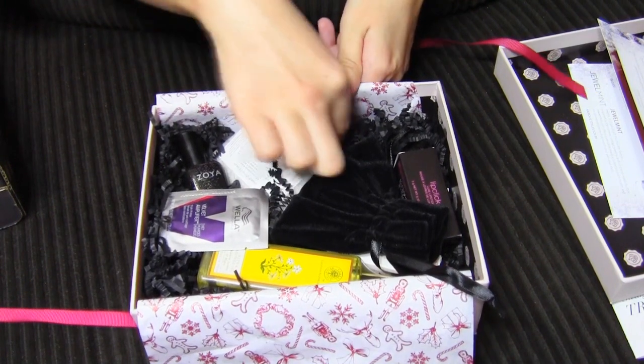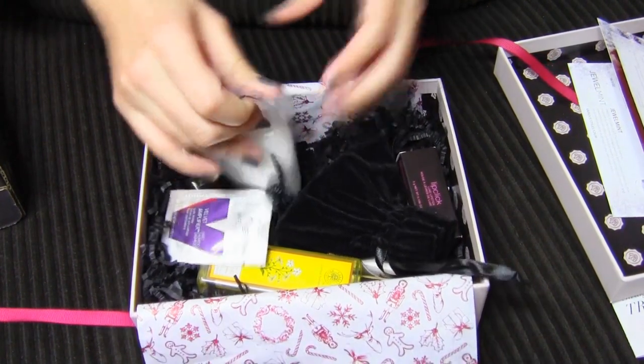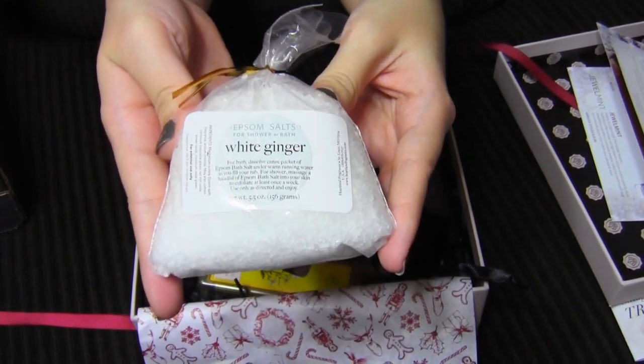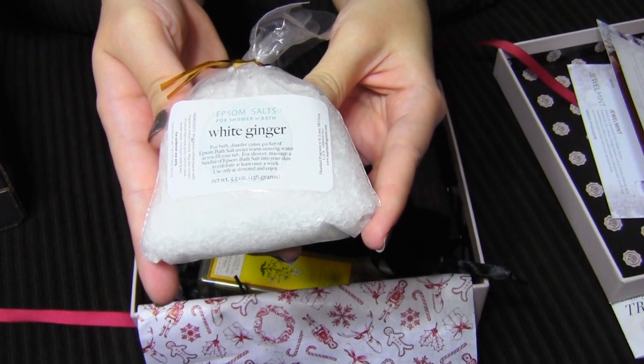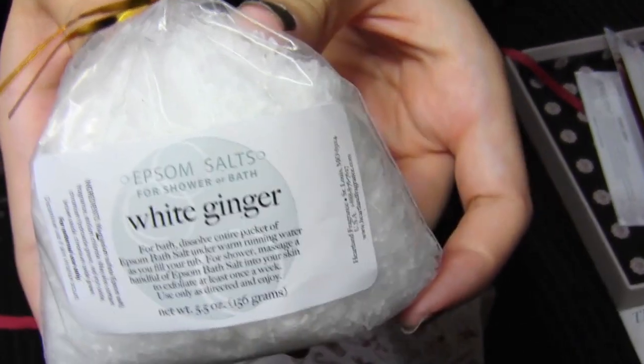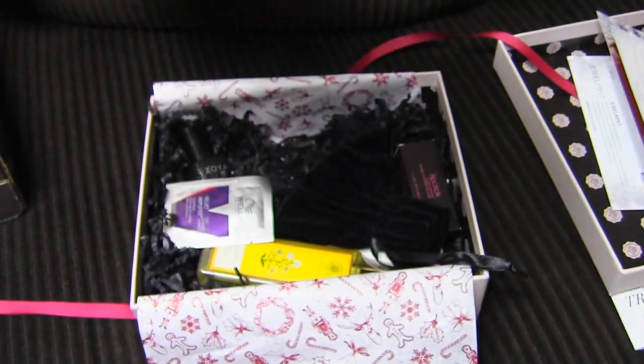There's a lot of stuff in here! This looks like it's a white ginger Epsom salts for shower or bath. I can already smell it — it smells pretty good.